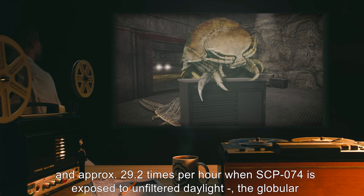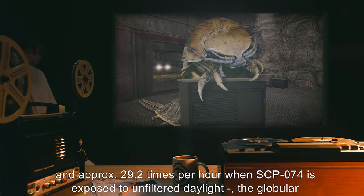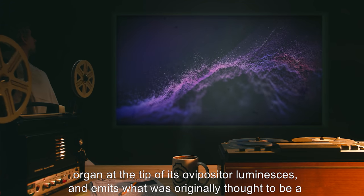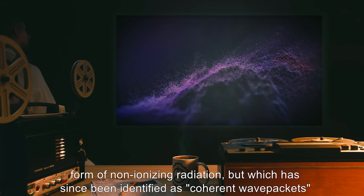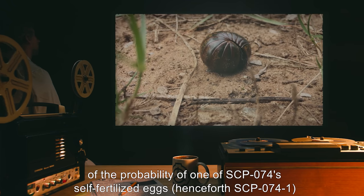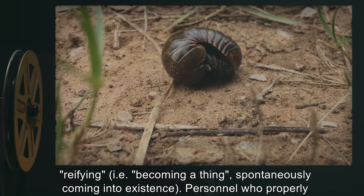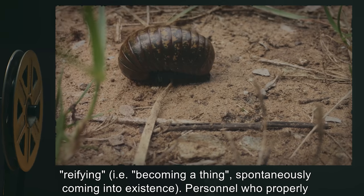Periodically — approximately 1.3 times per hour when SCP-074 is shielded from ultraviolet light, and approximately 29.2 times per hour when SCP-074 is exposed to unfiltered daylight — the globular organ at the tip of its ovipositor luminesces. It emits what was originally thought to be a form of non-ionizing radiation, but which has since been identified as coherent wave packets of the probability of one of SCP-074's self-fertilized eggs, henceforth SCP-074-1, reifying — i.e., spontaneously coming into existence.